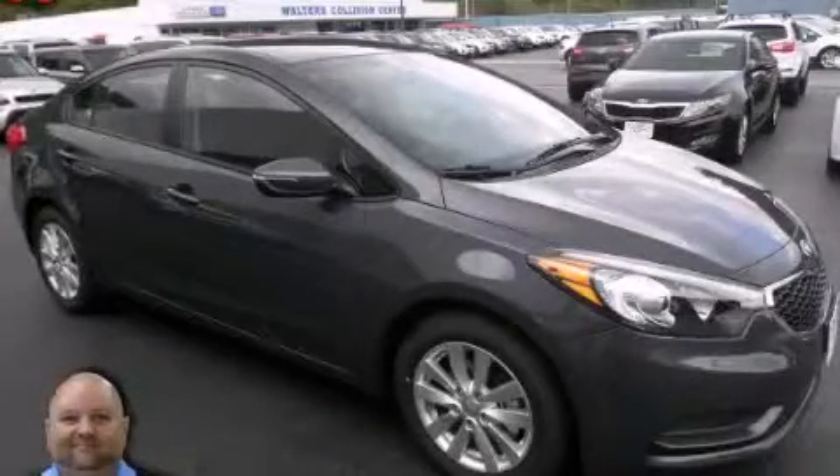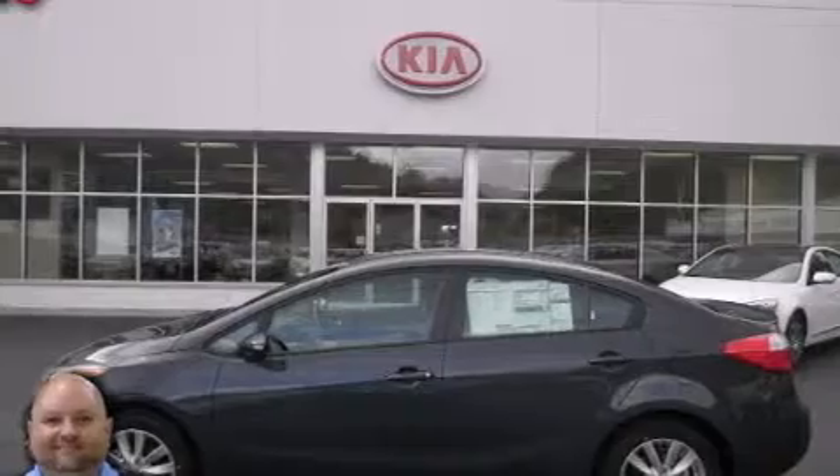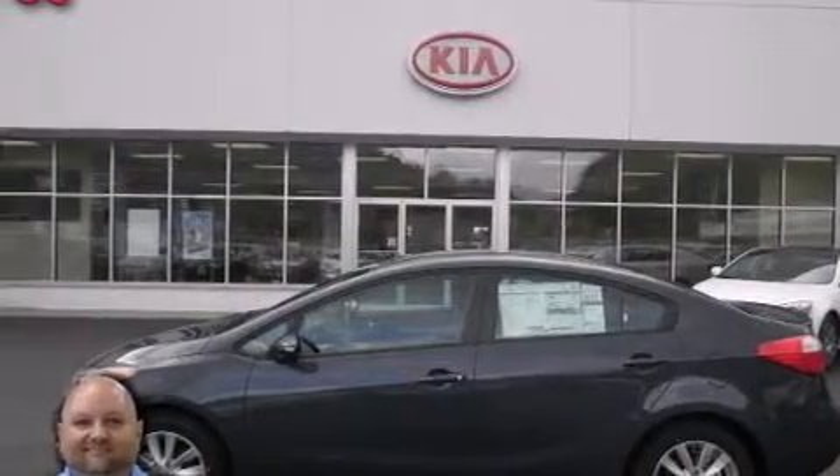This is a 2014 Kia Forte. It features a 2.0 liter 4-cylinder engine and an automatic transmission.